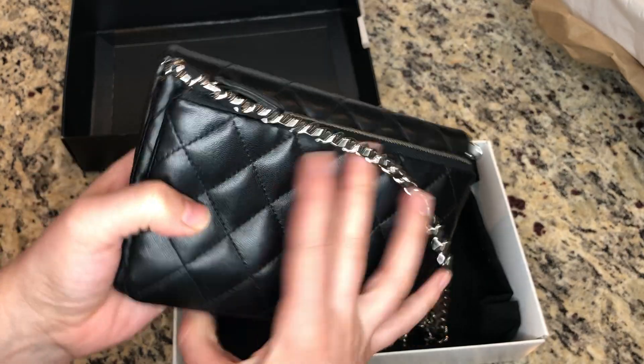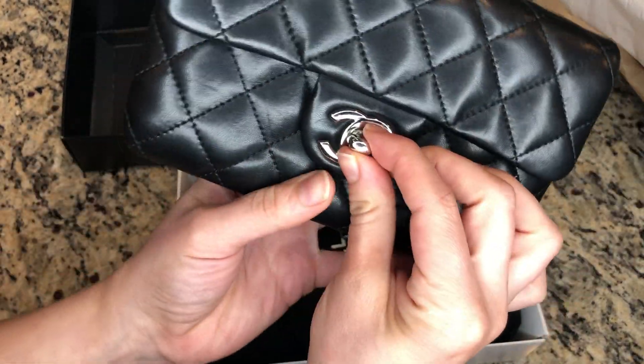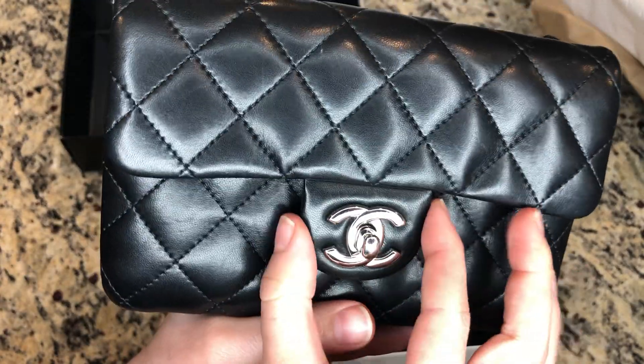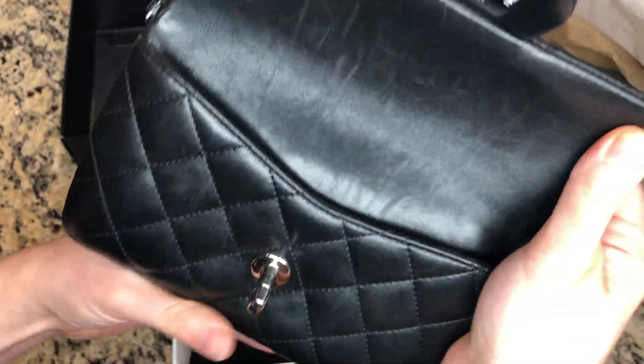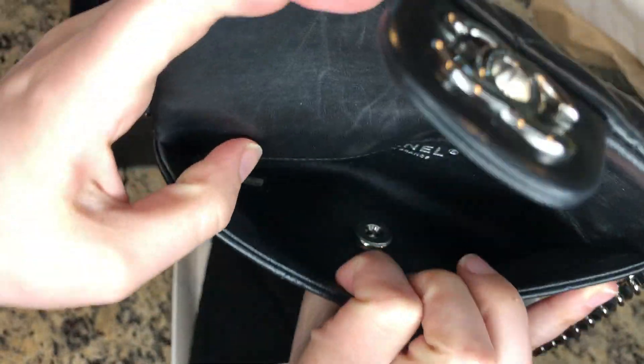As you can see, it's a very small, tiny bag. Right here is the turn lock closure. I personally prefer silver hardware.